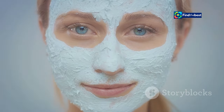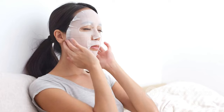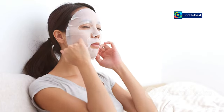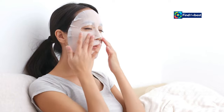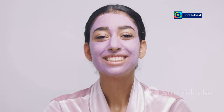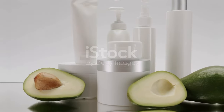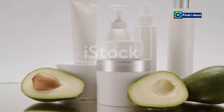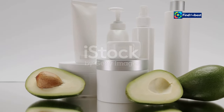This visible transformation signals that the mask's beneficial ingredients are being fully absorbed into your skin, maximizing their effectiveness. Imagine applying a mask that feels like a gentle, soothing embrace, then witnessing its transformation as it delivers its nourishing properties deep into your skin. That's the BioDance difference — a visible sign of the powerful changes happening beneath the surface.